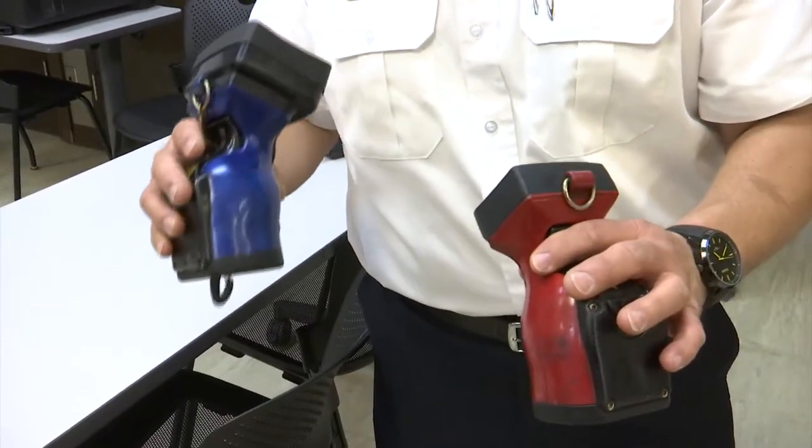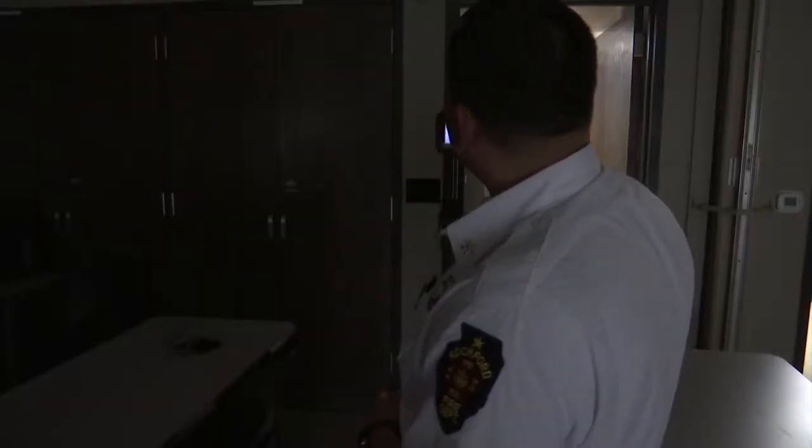Rockford Fire also has a camera on each scene. District Chief Louise Duran says the device is a crucial tool that adds to training learned at the academy. If it shows hot, then we know most likely behind there's a lot of heat — most likely that's where the seat of the fire is.